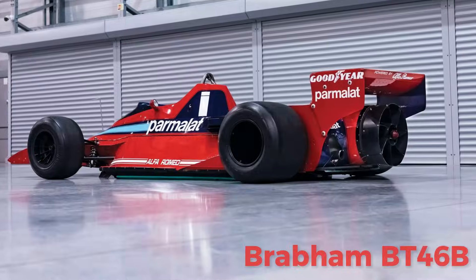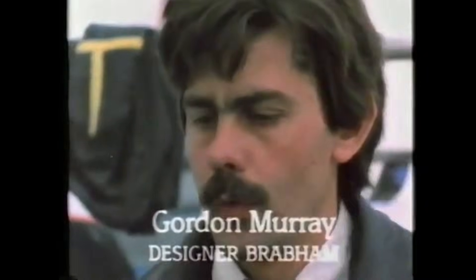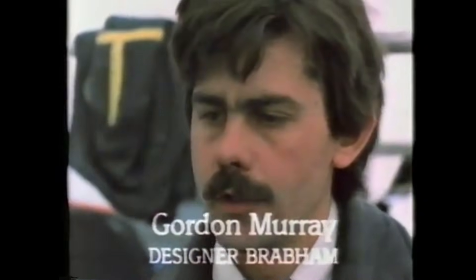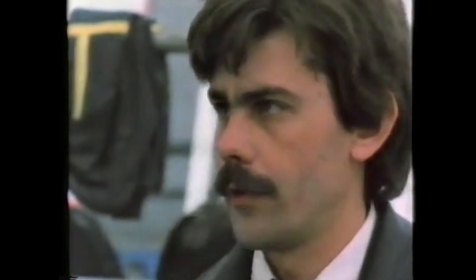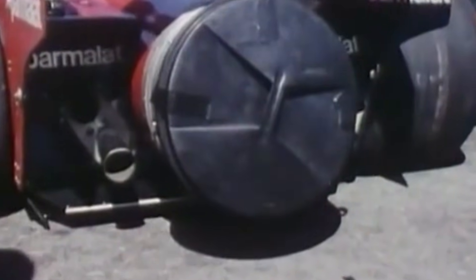Let's start with the legend. The year is 1978. Lotus had just figured out ground effect using fancy aerodynamic tunnels under the car, and they were destroying everyone. Over at Brabham, the legendary designer Gordon Murray had a problem. He wanted ground effect too, but his Alfa Romeo engine was flat, wide, and took up all the space. Basically, his engine was too fat for the car to be aerodynamic. So Murray did what any rational engineer would do — he gave up on physics and strapped a massive industrial fan to the back of the car.